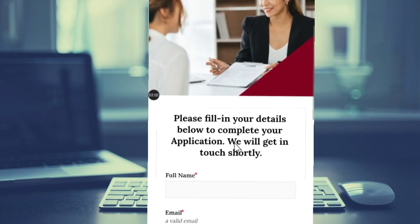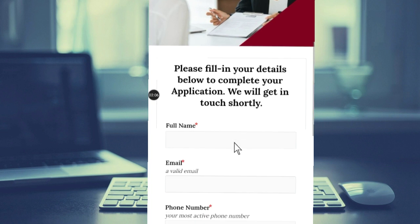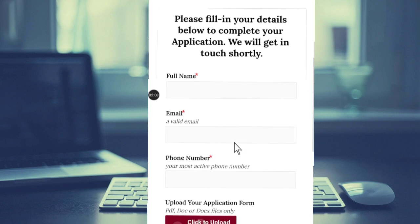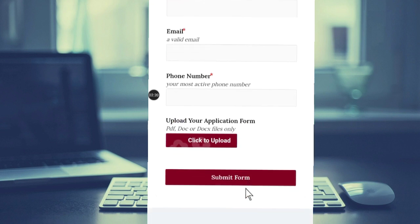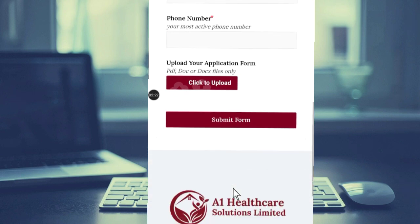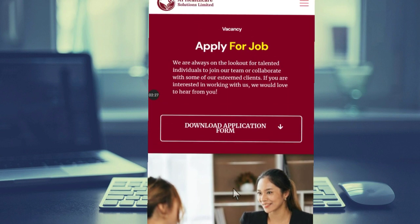After filling the application form, come back to the page and enter your name, email address, and phone number. Then upload the completed form and hit 'Submit Form.' Make sure that you add all necessary documents required for the application.